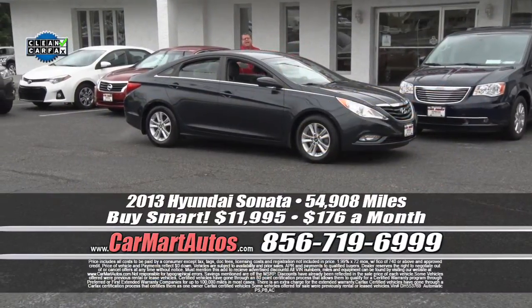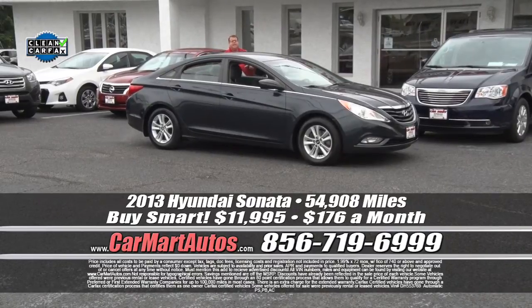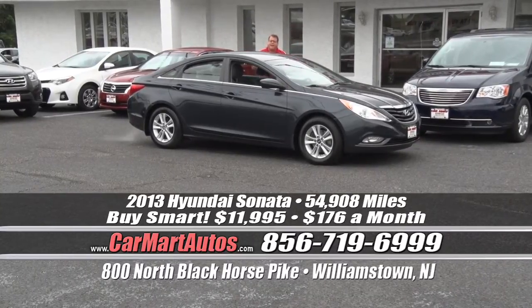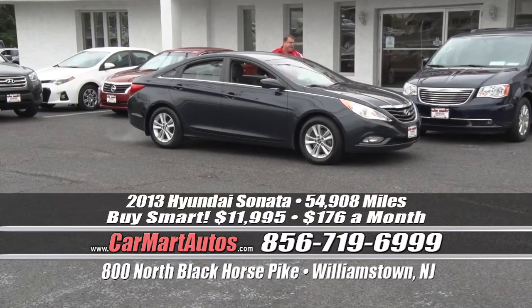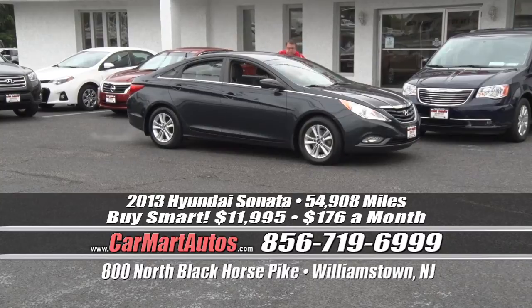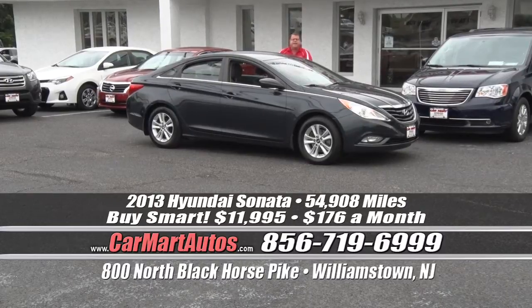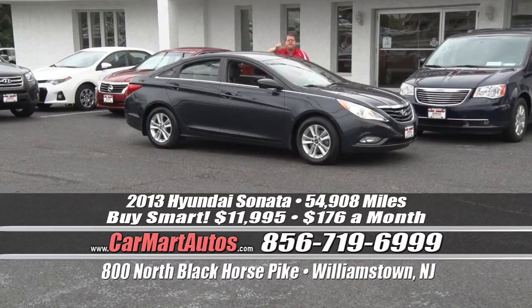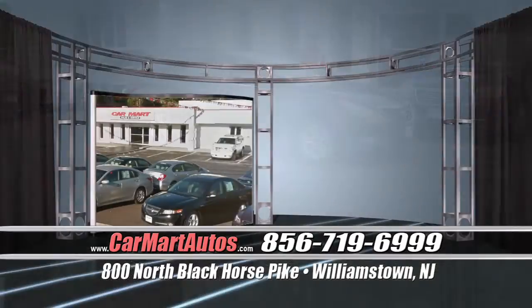How about a 2013 Hyundai Sonata? If you're looking for the Elantra, we have it. Looking for the Santa Fes — you've seen them. We have all the Hyundai products right here at 800 North. 2013 Hyundai Sonata: alloy wheels, heated side view mirrors, satellite radio, two-tone cloth interior, heated seats, steering wheel controls, LCD readout display, power windows, power locks, power mirrors — it is loaded up and ready to go. You buy at Car Mart, you put no money down. There's no fine print, no catches, no gimmicks, no tricks. It's very simple: you walk in, you sign and drive. $176 a month — that's it.